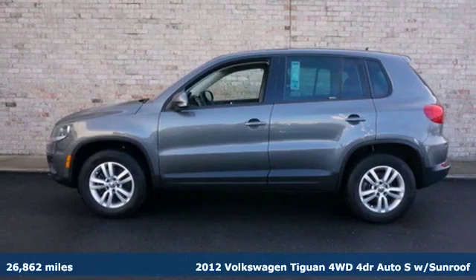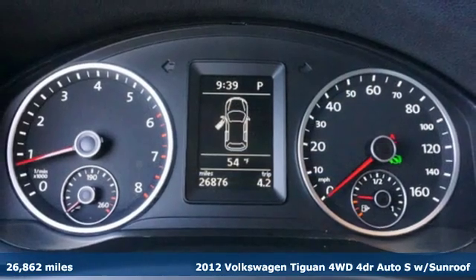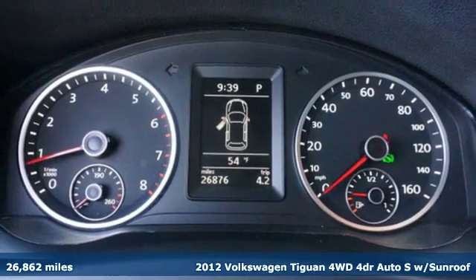It's a 2012 Volkswagen Tiguan. No matter how rugged the path is, you'll be traveling in premium comfort.